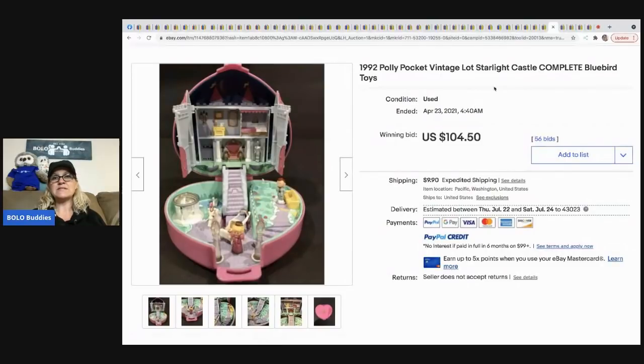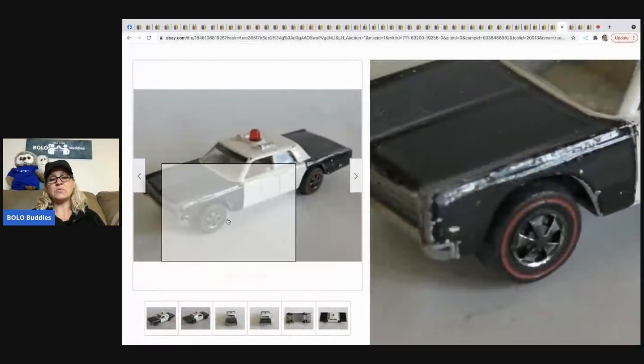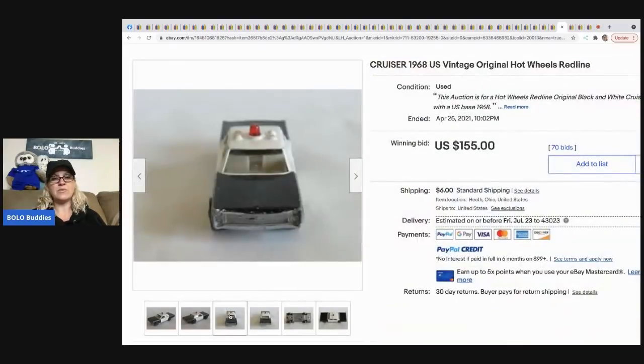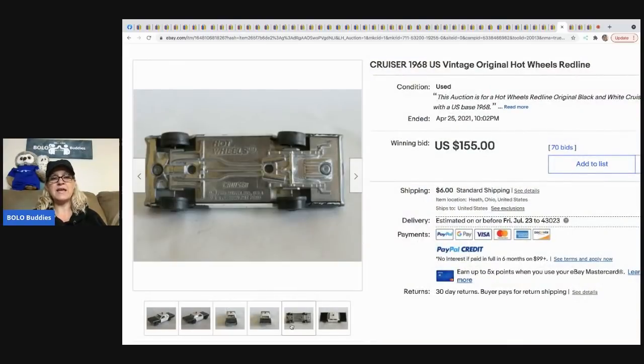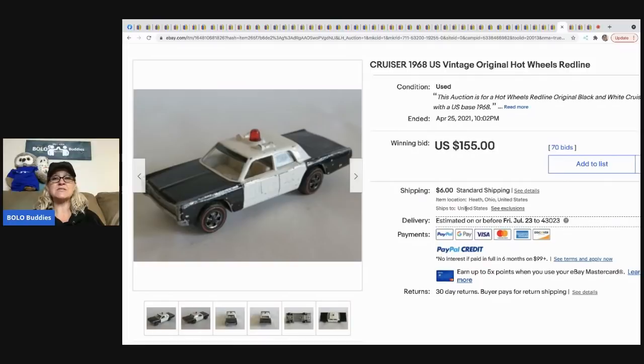The next item that sold is this 1968 vintage Hot Wheels Cruiser red line. Right there on the wheels — that's what a red line is. If you see those, you definitely want to scoop them up. They're typically bread-and-butter and can be big-money BOLOs. This sold for $155 plus shipping.